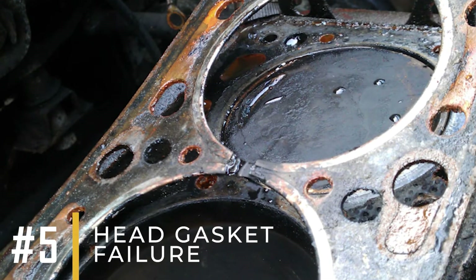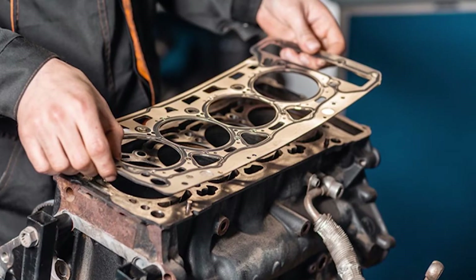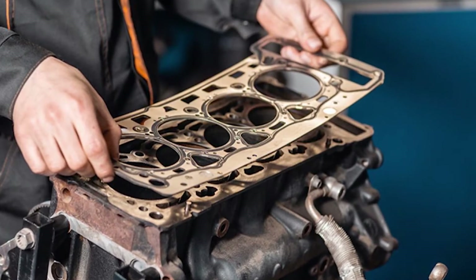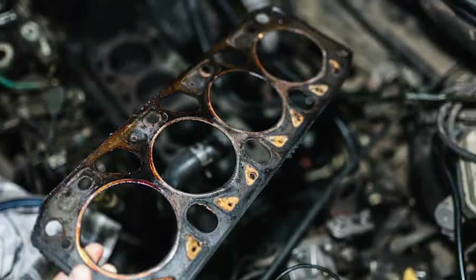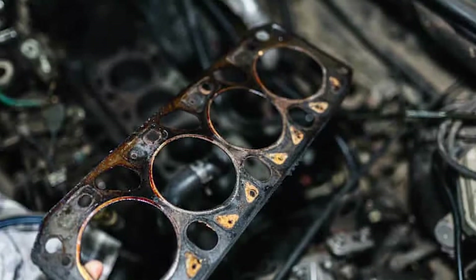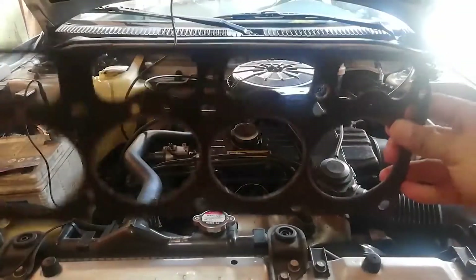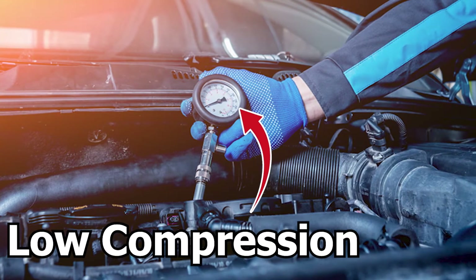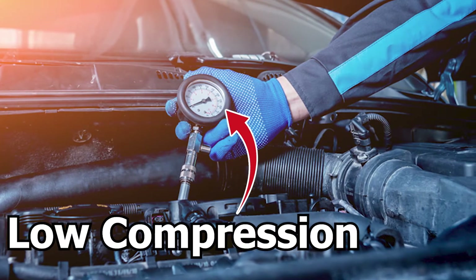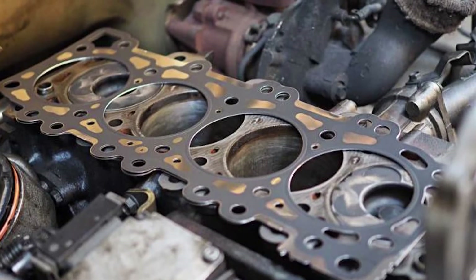Number five: head gasket failure. A gasket seals the space between the top of the engine and the cylinder head. If this head gasket breaks or malfunctions, a small gap forms between the cylinder and its head — this is called a blown head gasket — where gases leak out. This leads to low compression and a drop in performance. If the head gasket fails between two cylinders, both of them might have compression leaks.